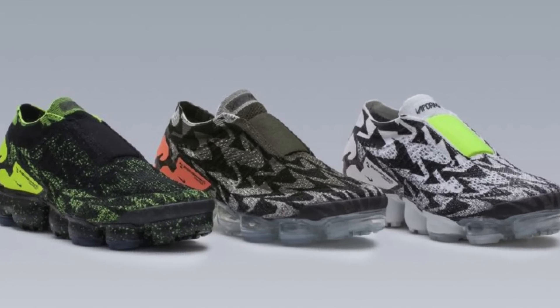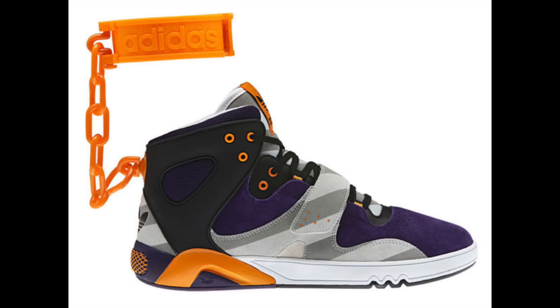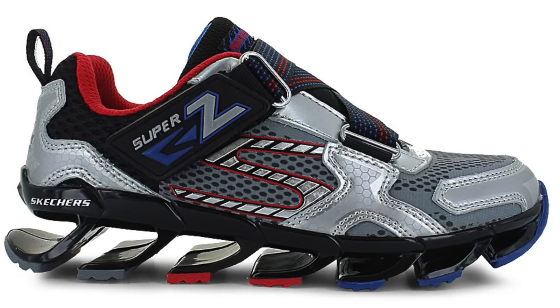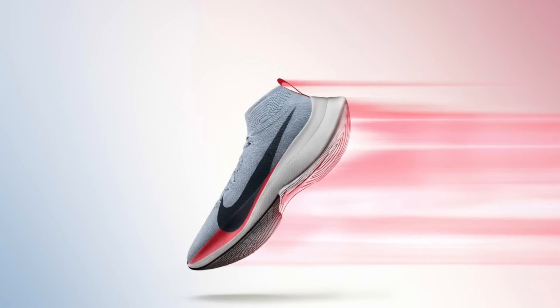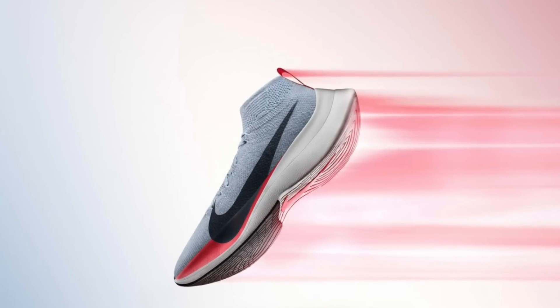It is 2018 and we've seen a ton of sneaker cushioning technologies come and go through the years. Some of them were definitely more painful than others, literally. But in this video I want to focus on the good stuff. This is the top five sneaker cushioning technologies of 2018.